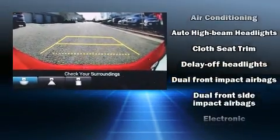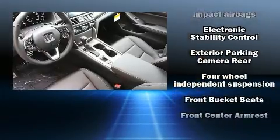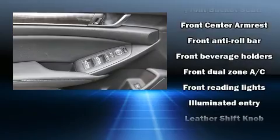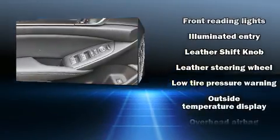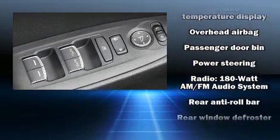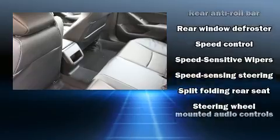Honda ensures the safety and security of its passengers with equipment such as dual-front impact airbags, traction control, a panic alarm, an emergency communication system, and four-wheel disc brakes with ABS. This car was designed with safety in mind, allowing you to drive with even greater assurance.